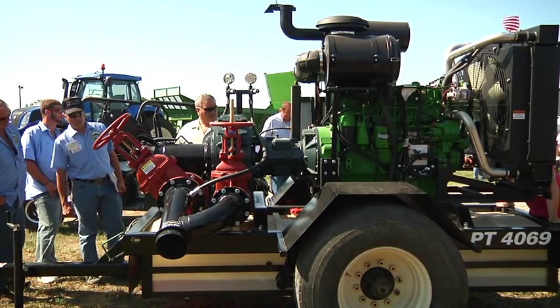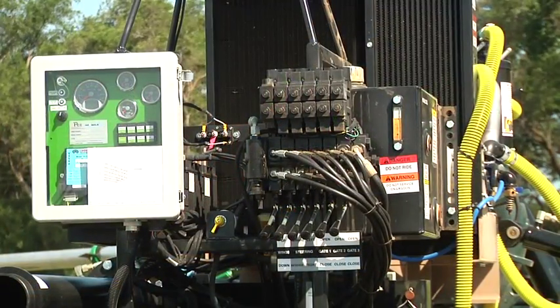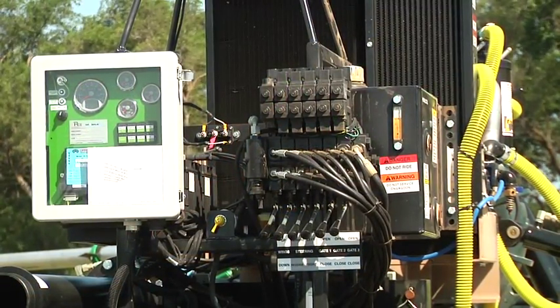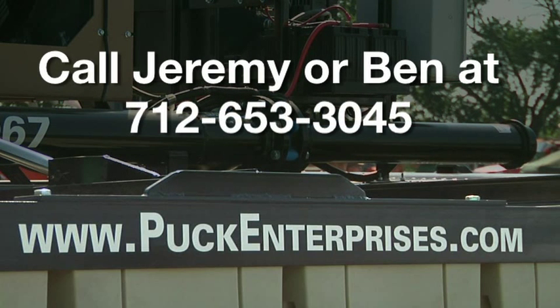That's some of the new technology that we're bringing to the market right now. At Puck Custom Enterprises we're trying to bring the latest and greatest technology and efficiency to the drag hose industry. To find out more, please visit us at www.puckenterprises.com, or you can give myself, Jeremy, or Ben a call at 712-653-3045. Thank you.